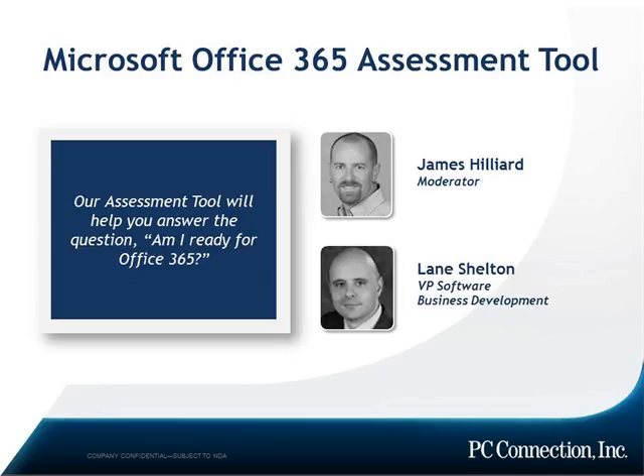Moving to Microsoft Office 365 is a big decision. More than a different way of licensing, it's a different way of deploying and consuming technologies that are at the very core of most organizations. It's also the first cloud-enabled productivity stack of its kind, so there's no real rulebook out there about how to do it right.